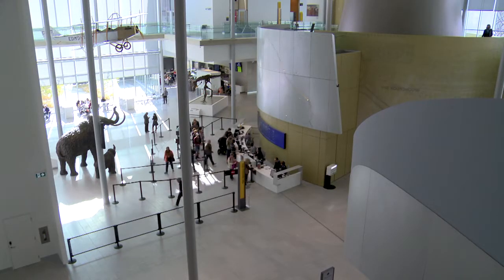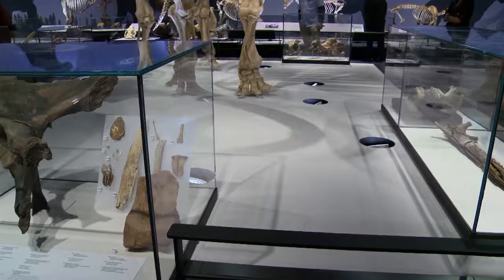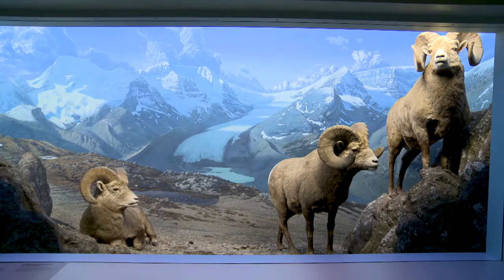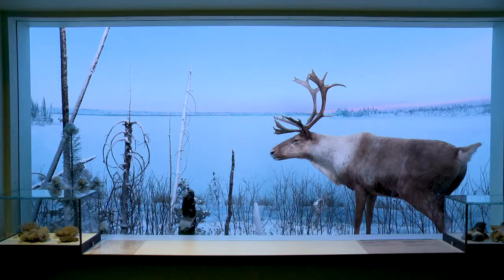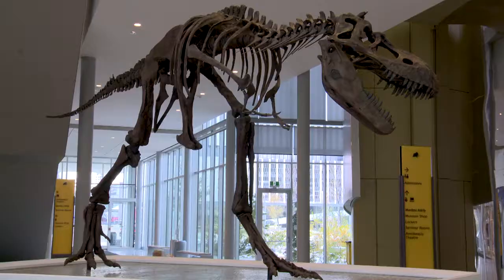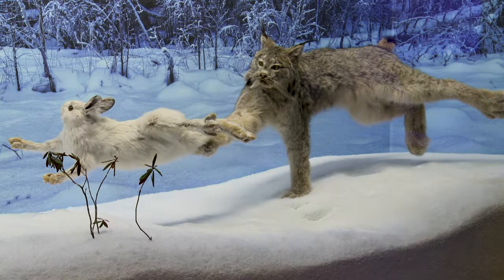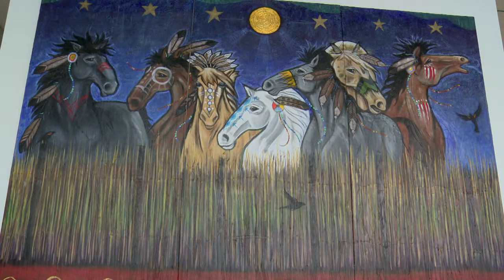We have 82,000 square feet of exhibition space. It's the biggest museum in Western Canada. We are actually a full spectrum of curatorial programs, A to Z — archaeology to zoology — so human history and natural history. We had the opportunity to tell hundreds of stories about Alberta. Some of these stories include dinosaurs, the Ice Age, mammals currently found in Alberta, military and Western history, and Indigenous culture.